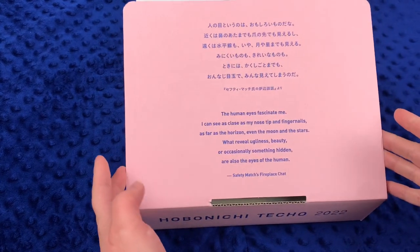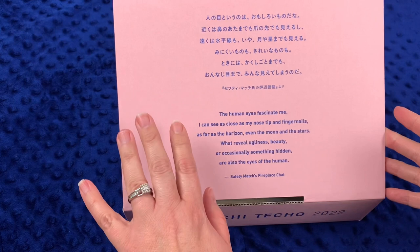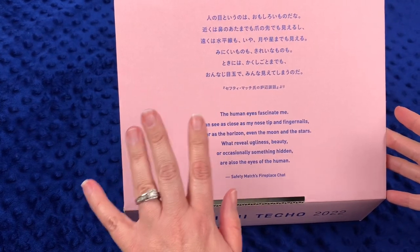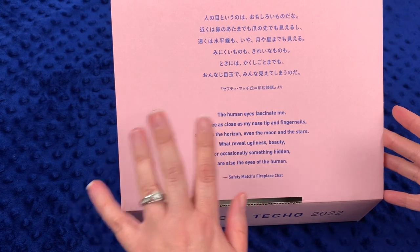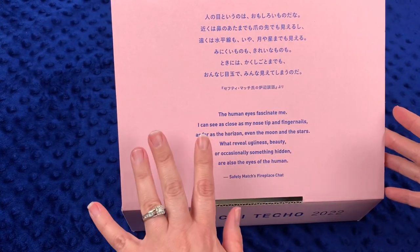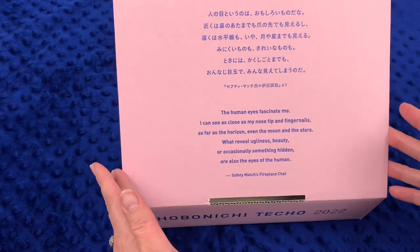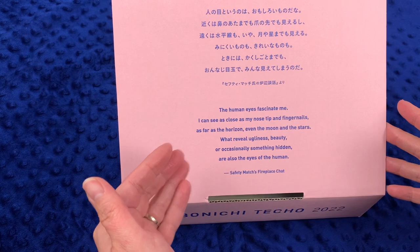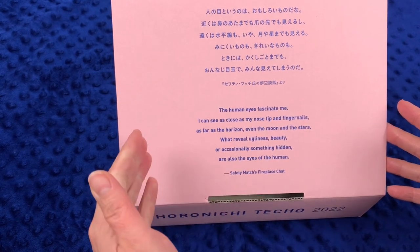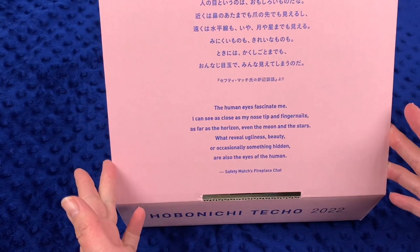For those who've watched my planner videos before, you know I'm probably in the minority — I don't love the safety match fireplace chat poems or quotes in the boxes. There's yet to be one that's spoken to me. I don't read them out loud — I think it means more when you read something to yourself, and you've probably heard it read aloud many times already.